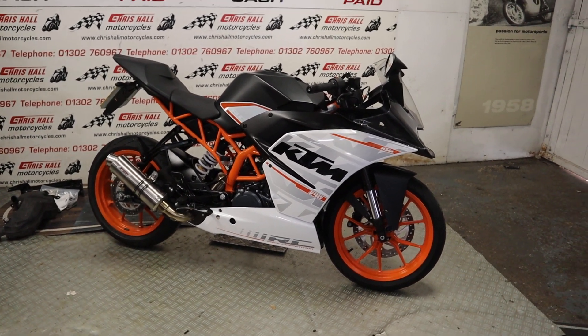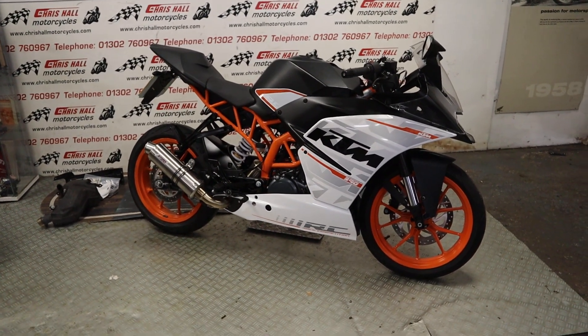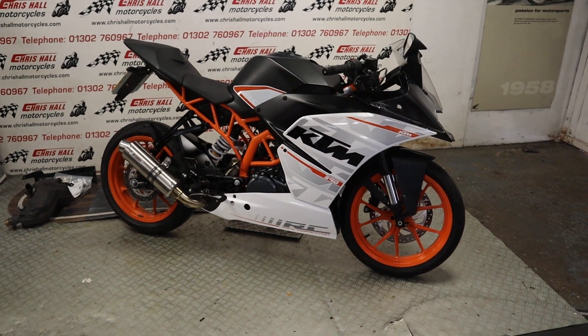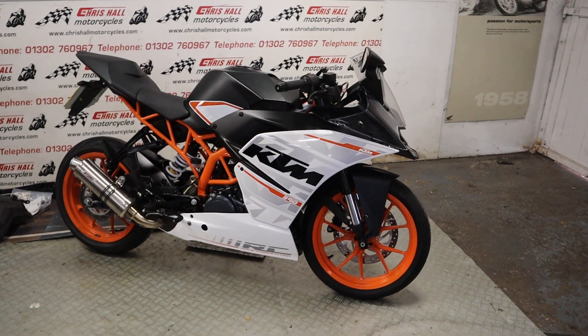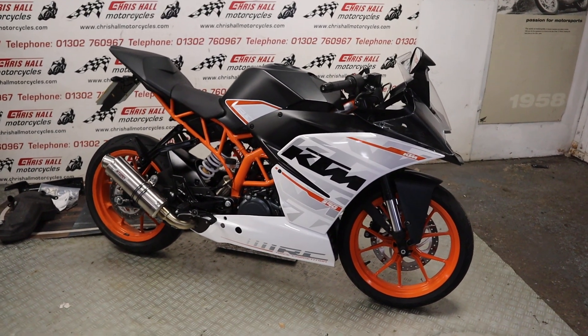Hello there folks and welcome to Chris Hull Motorcycles in Doncaster and welcome to the channel. It's been a few days since we last posted but we are trying to catch up and we've got plenty of new bikes for you. So let's kick it off with this rather fetching 2016 KTM RC 390.